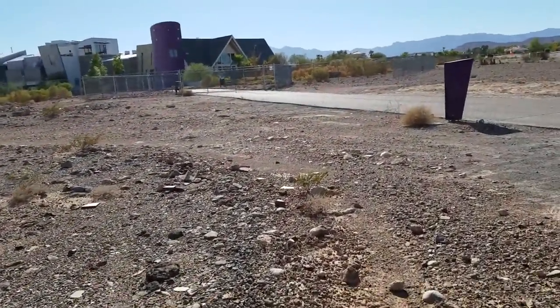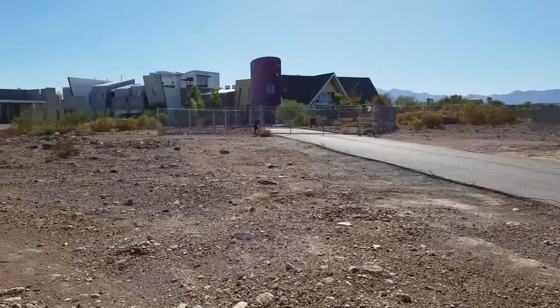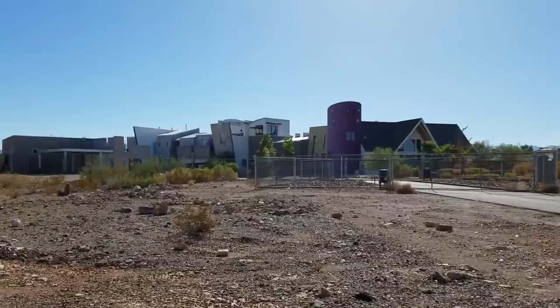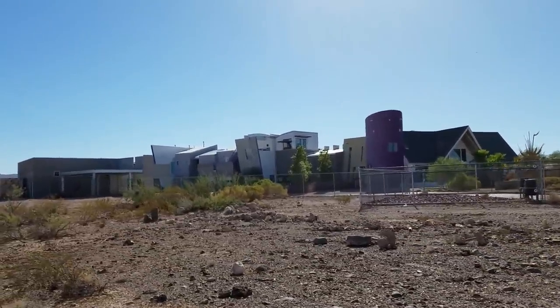This place is pretty freaky — by freaky, I mean really cool and amazing. Now, some of you may already know whose house this was. Penn from Penn & Teller — Penn Jillette. And this, I think, was his property. I know it was up for sale.